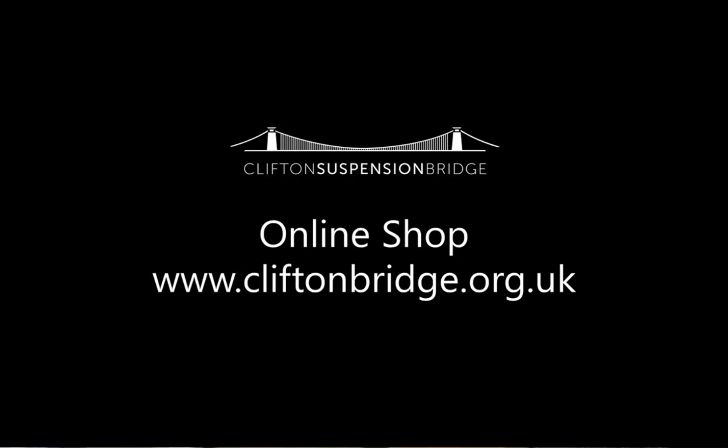Hello everyone, it's Laura here from the Clifton Suspension Bridge Visitor Centre and today what I'd like to do is talk to you about some of the new books that we've added to our online shop.